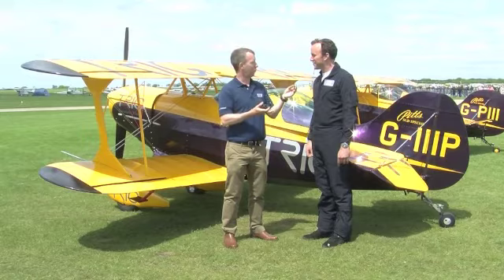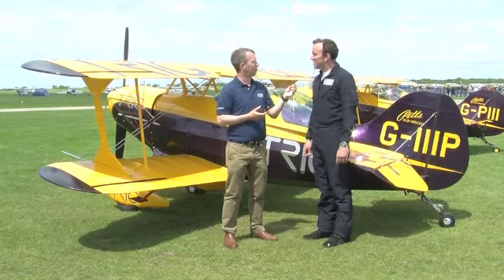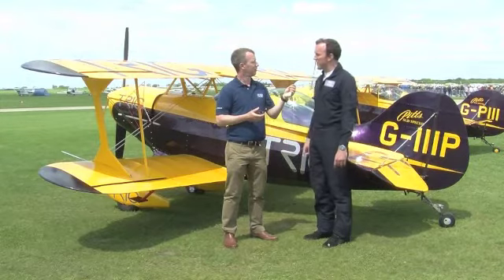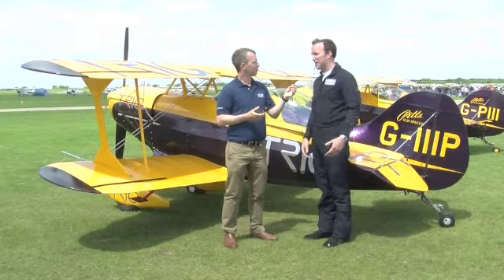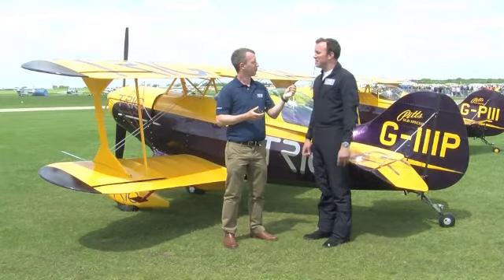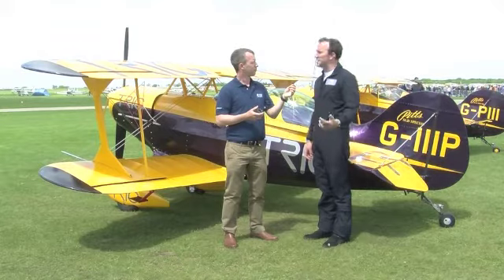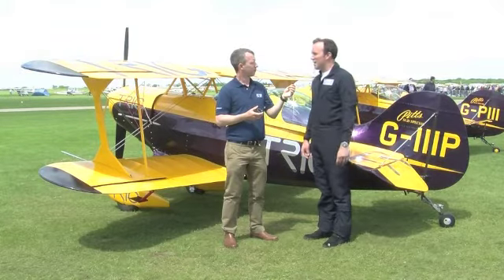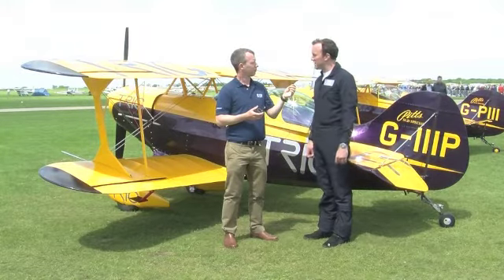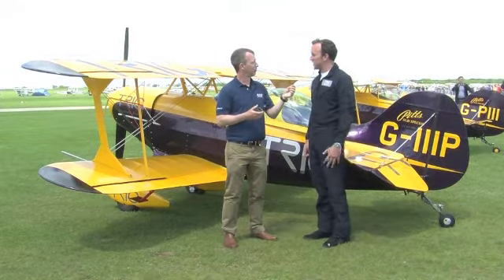One of the other aircraft you're very well associated with is the Spitfire. Do you still get to fly that much? I do, yeah. I've done about 150 hours in it total since I started flying it — that was when I was 23, I'm 28 now. I've certainly done probably 10 to 15 hours in it this year. I did the display at the Duxford Air Show last weekend and another couple of displays at private events earlier in the year. So yes, I'm certainly keeping my hand in with that too. And are they solo displays? Yes, solo displays.